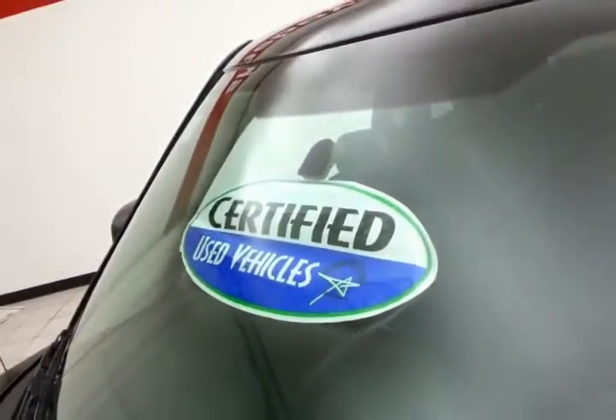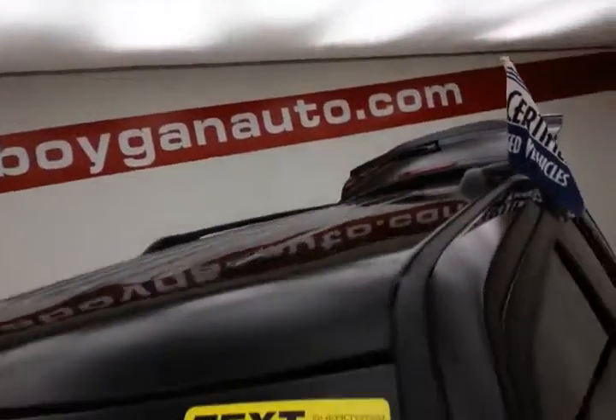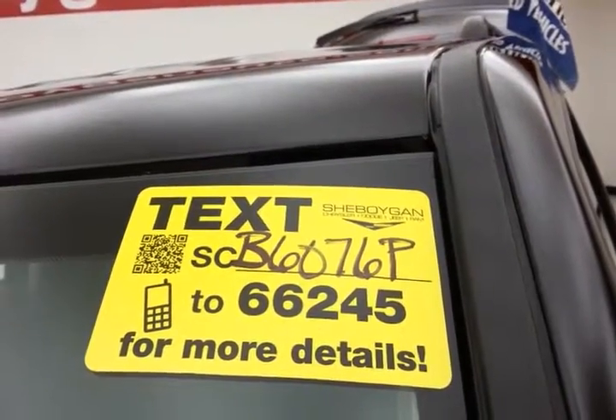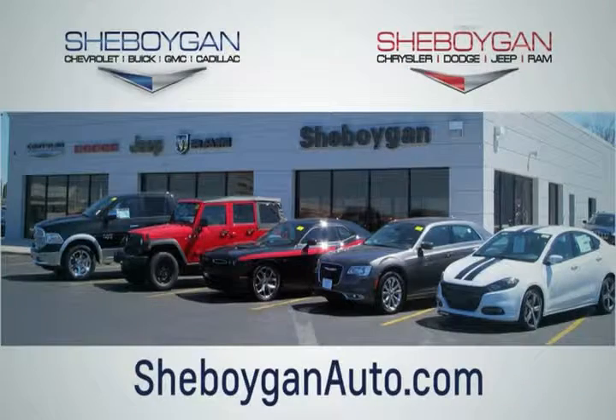Don't forget about that certified warranty protecting your investment. For more, please go to SheboyganAuto.com or text SCB6076P to 66245. Choose Sheboygan Auto — conveniently located at 3400 South Business Drive, or at 2701 Washington Avenue in Sheboygan, Wisconsin. Sheboyganaautos.com.